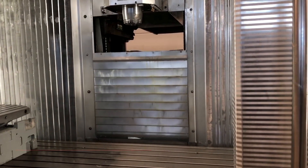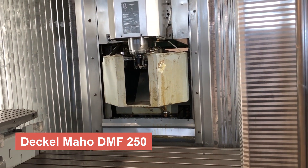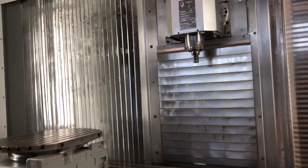Penultimate on our list is the Dekelmahoe DMF250, a large-capacity machining center designed to handle complex and heavy-duty parts. With its advanced control system and superior rigidity, this machine empowers manufacturers to tackle the most challenging projects with ease.